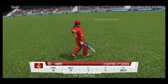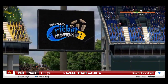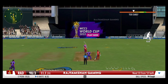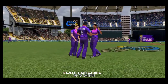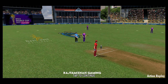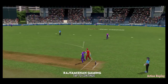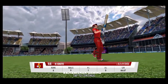A brilliant innings comes to a close. A tough catch taken well in the outfield. A careless shot to get dismissed — the batter will regret this forever.